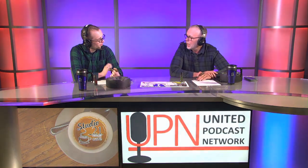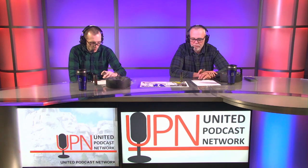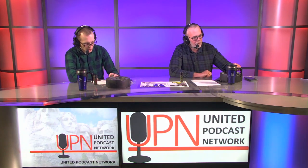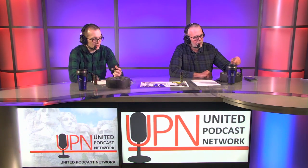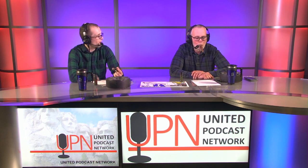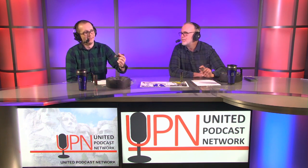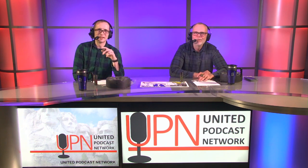Well, you've been listening to The Ash Holes, broadcasting from the Hosea Dingus Cigar Studio. Head over to unitedpodcastnetwork.tv — you can see all our past episodes and share them, repost them, do whatever you want with them. We don't really care. We will see you next week.